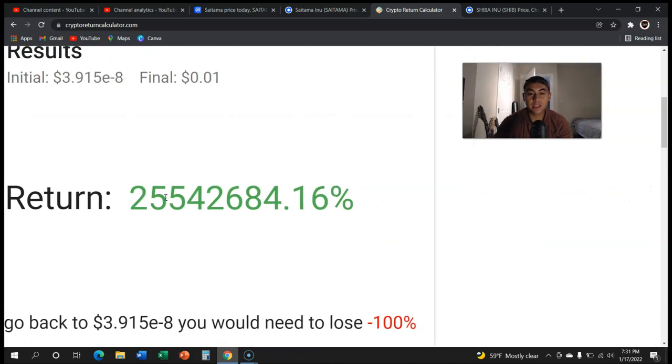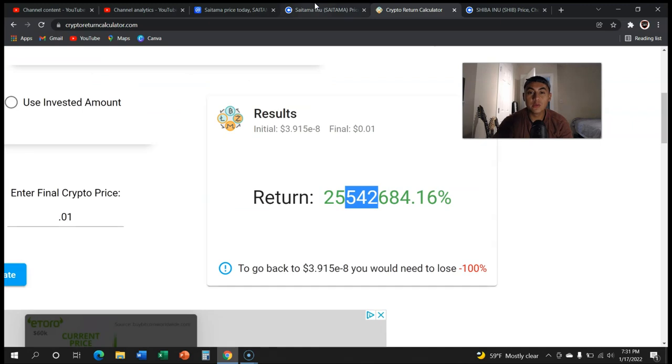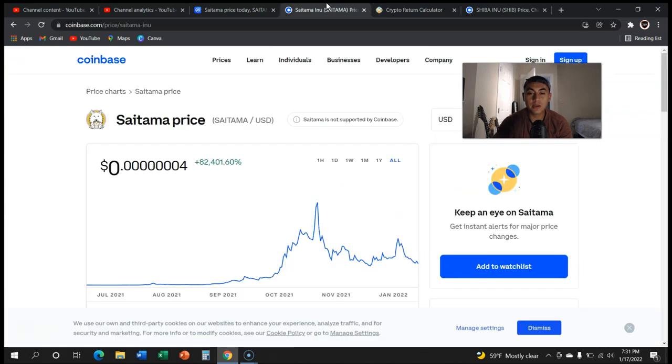We need to increase 25 million percent. Now you might be looking at this number and saying we are never going to hit this. Well the truth is if we actually zoom out, we're up 82,000 to 84,000 percent. Now I know that's well off 25 million, but make sure to watch the whole video because I'm going to be changing the number to something that makes more sense — a number that Saitama already hit.